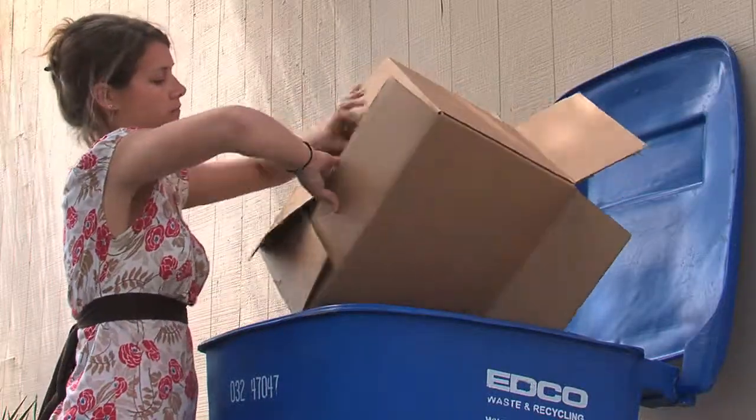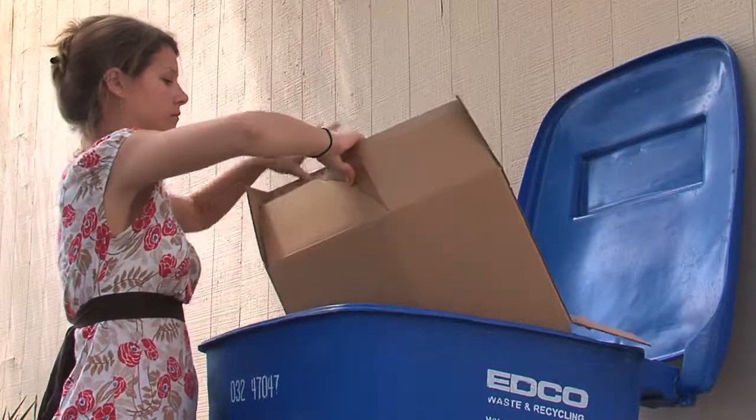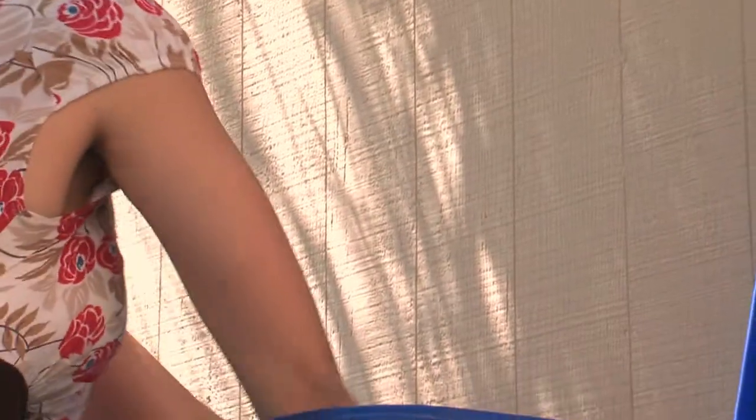C is for cardboard — any kind of cardboard box or container that you cut or flatten to a maximum size of 3 feet by 3 feet.